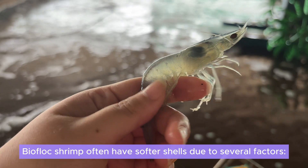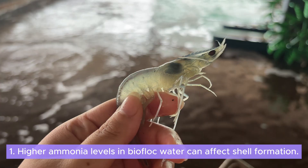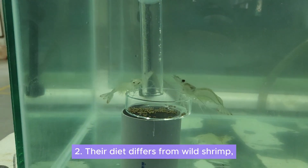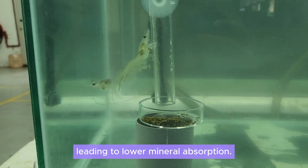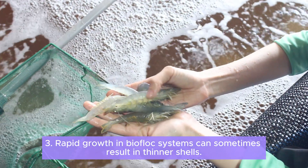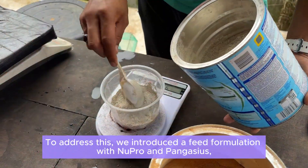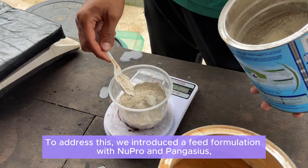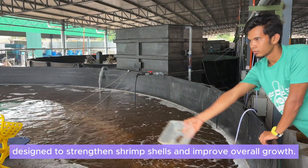Biofloc shrimp often have softer shells due to several factors. Higher ammonia levels in biofloc water can affect shell formation. Their diet differs from wild shrimp, leading to lower mineral absorption. Rapid growth in biofloc systems can sometimes result in thinner shells. To address this, we introduced a feed formulation with Nupro and Pangasius, designed to strengthen shrimp shells and improve overall growth.